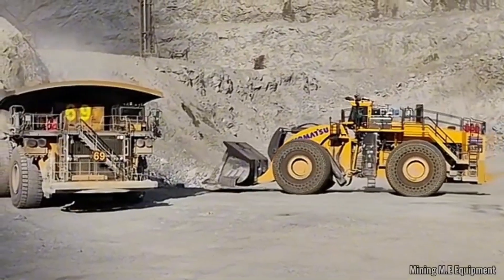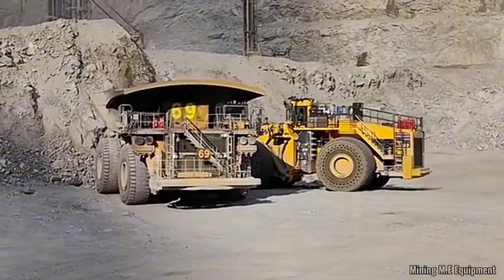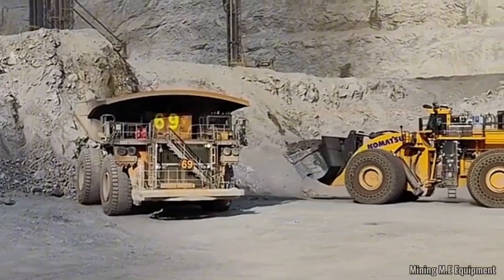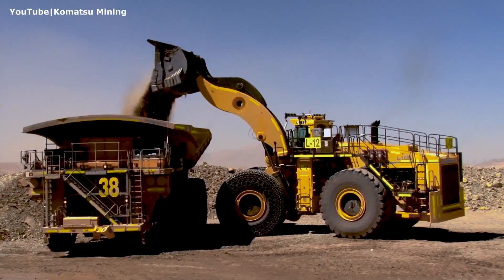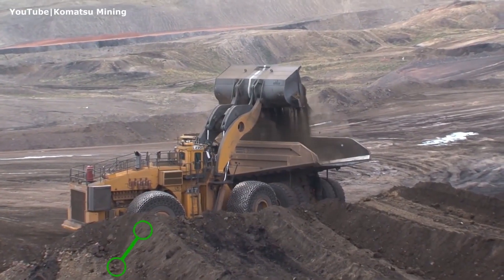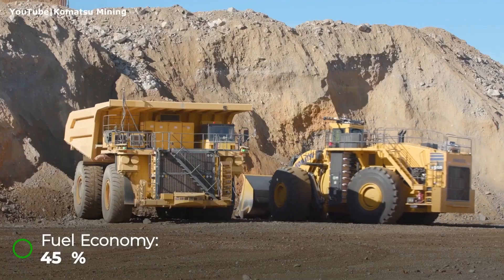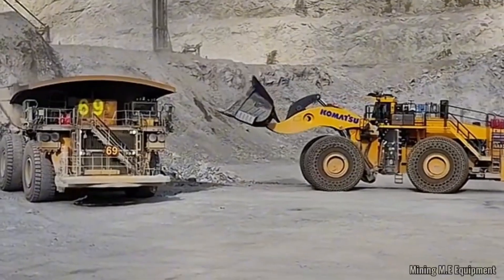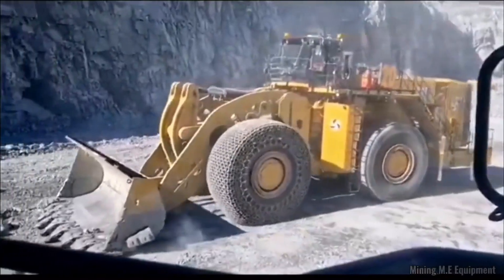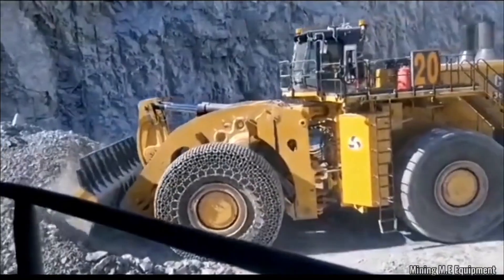The WE-2350 has unmatched strength to move massive volumes of material effortlessly, with a payload capacity ranging from 120,000 to 160,000 pounds in a single scoop. What sets it apart is its hybrid electric drive system — during braking or retarding, its electric motors act as generators, feeding energy back into the system, reducing fuel consumption by up to 45%. The WE-2350 stands nearly 21 feet tall — about the height of five mid-size sedans stacked on top of each other — and moves at a top speed of 12 miles per hour, built for endurance and power, not speed.